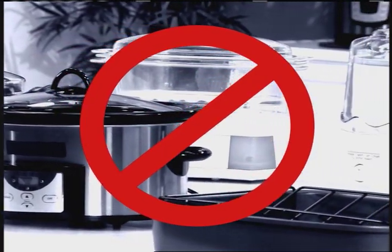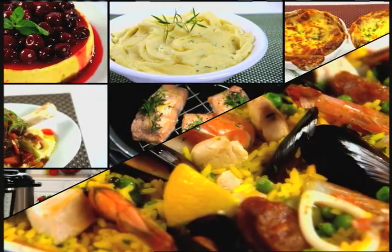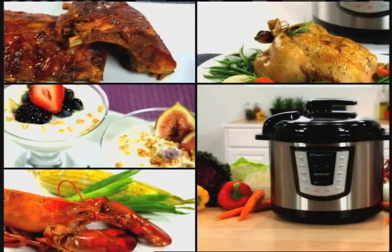You could spend up to $1,000 or more for these 10 cooking appliances, or you can do everything they can do in a fraction of the space and at a fraction of the price with Flavor Master.